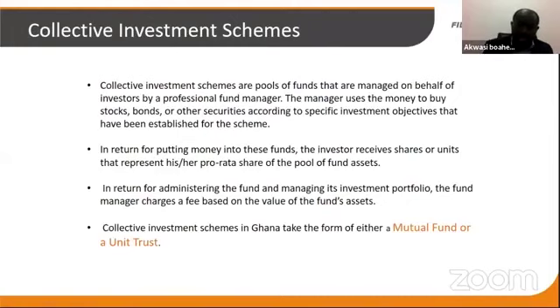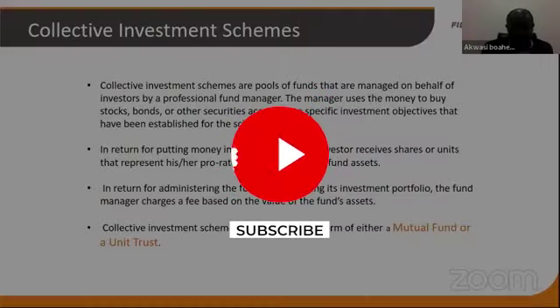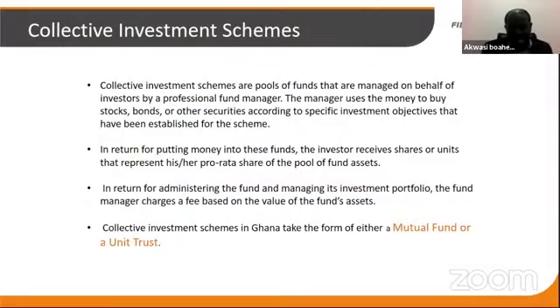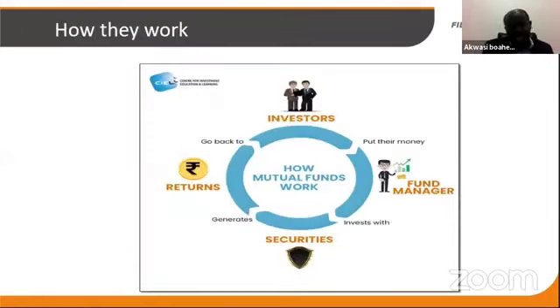As you invest in such vehicles, you are beneficiary owners, not legal owners, in the sense that whatever the fund buys, the certificates are in the name of the fund. But because you have certificates or units for that particular fund, you share in the assets of the fund. The sponsor, fund manager, or promoter charges a fee for managing the assets, and this will be clearly spelled out in the prospectus — the document that outlines how the fund will operate. In Ghana, funds operate as either a mutual fund or a unit trust.